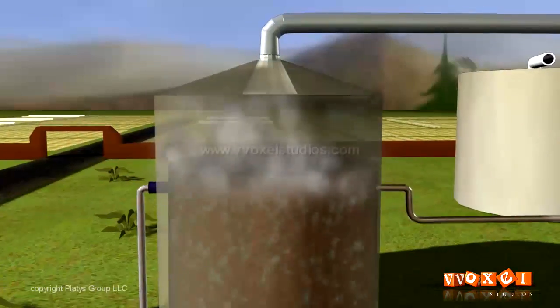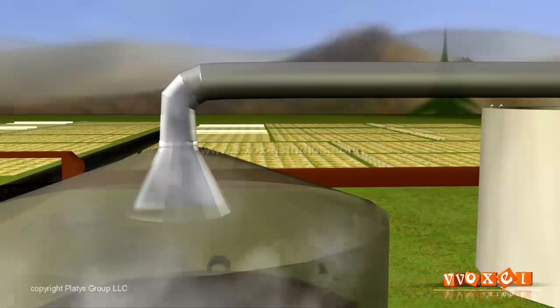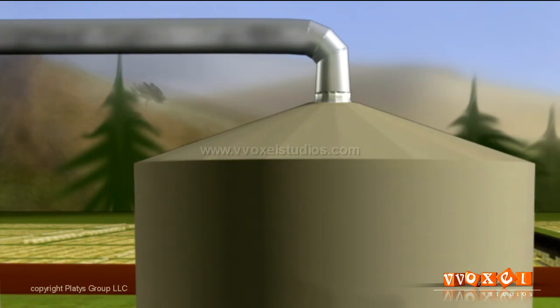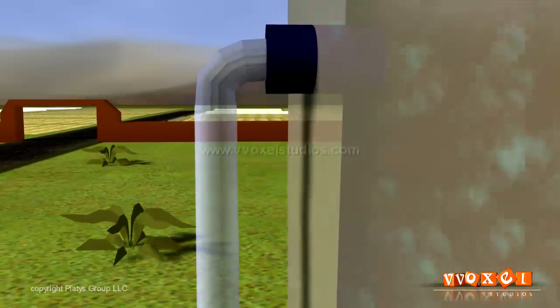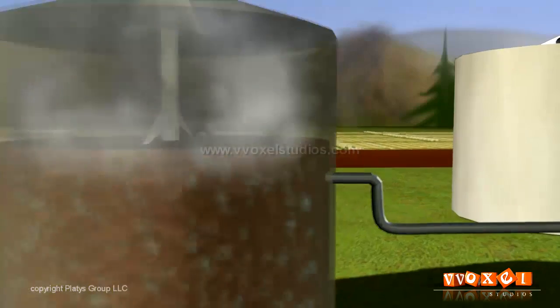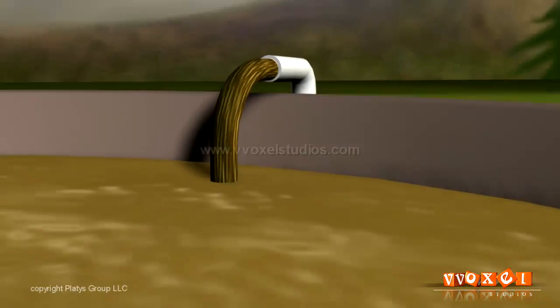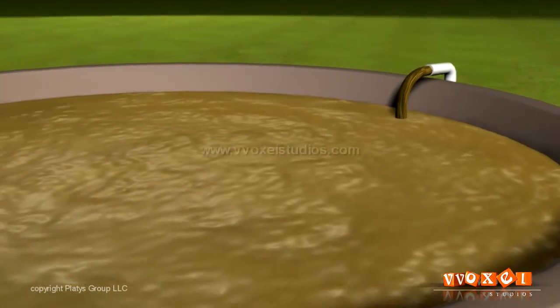With the gradual evolution of biogas, it starts collecting in the dome-shaped space. More evolution of biogas thereby exerts pressure on the slurry, causing it to overflow. This slurry is withdrawn periodically and used as manure. After the completion of fermentation, the remaining thin liquid substrate is pumped out and collected into concrete tanks for use in the fields.